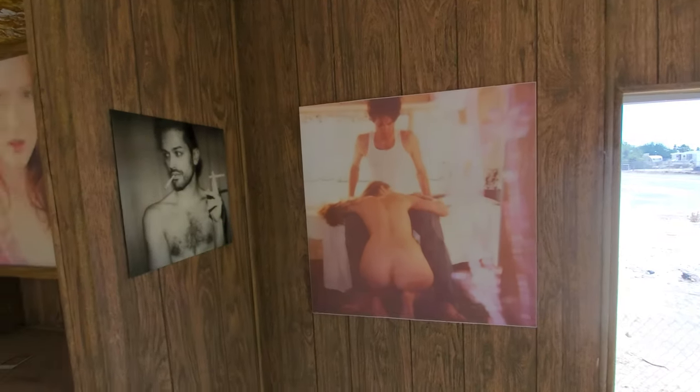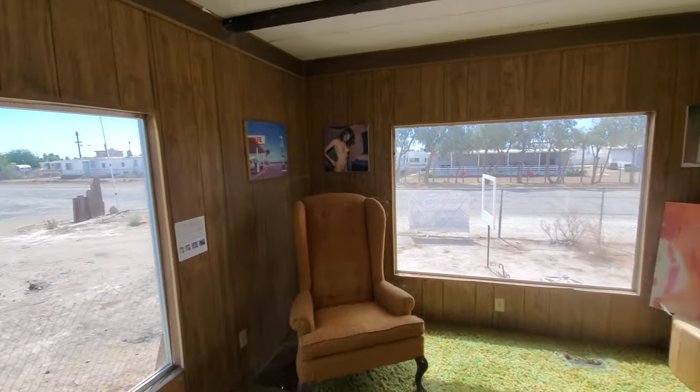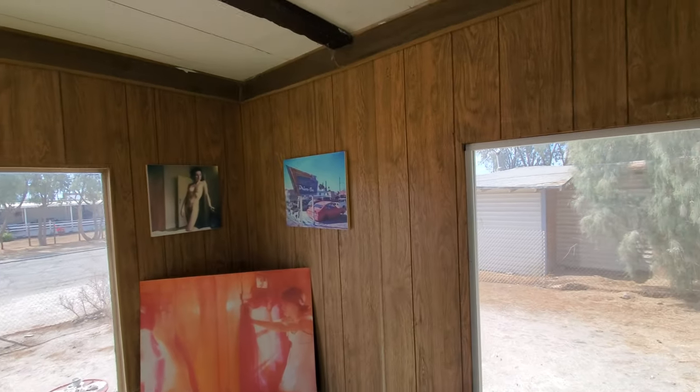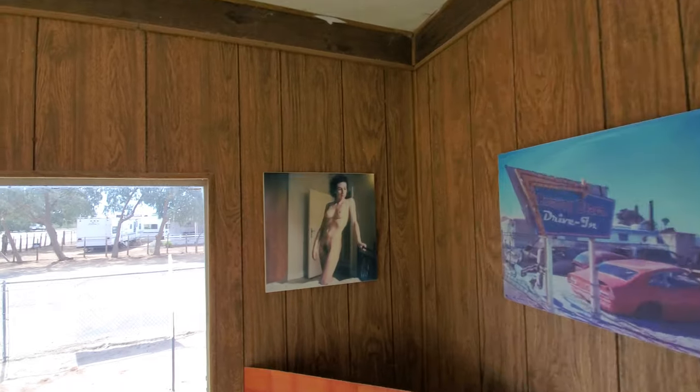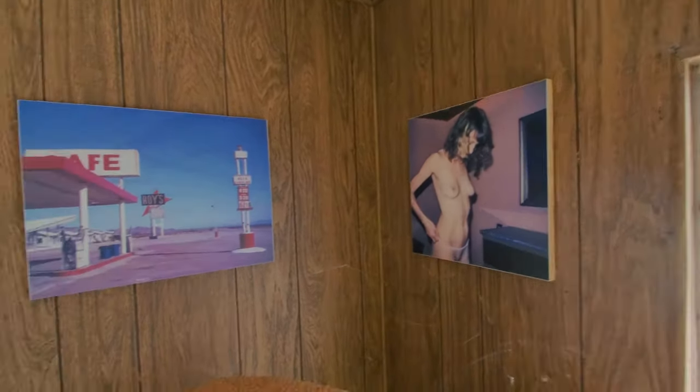Parents, if you're watching this with your kids, cover their eyes because there are some nudie photos here. Actually there are several. Some spiderwebs here too.